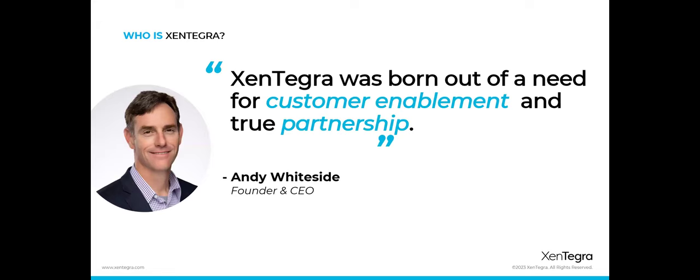Where this all began is our founder and CEO, Andy Whiteside. He's a leader who started in the trenches with the rest of us engineers. Back then, he took a step back and identified an opportunity to enable customers even more — to get tighter not only with customers, but also to develop communities. That's what we've done from the beginning, and Andy continues to nurture that culture.